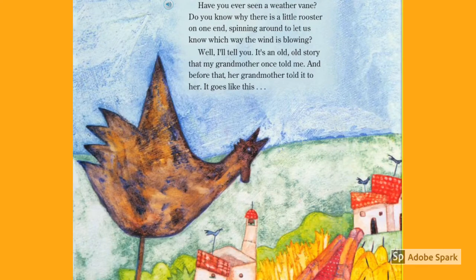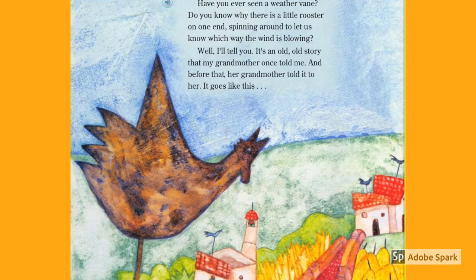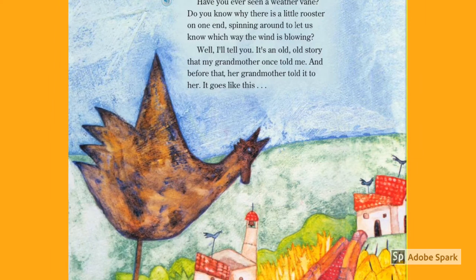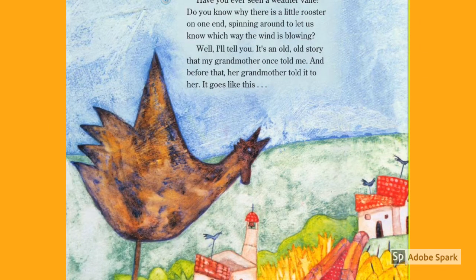Have you ever seen a weather vane? Do you know why there is a little rooster on one end spinning around to let us know which way the wind is blowing? Well, I'll tell you. It's an old, old story that my grandmother once told me. And before that, her grandmother told it to her. It goes like this.